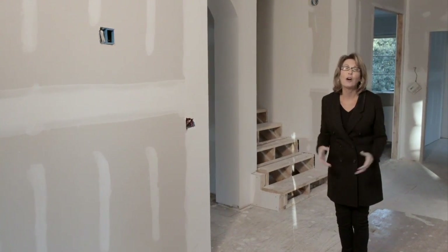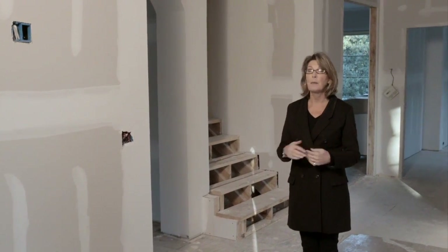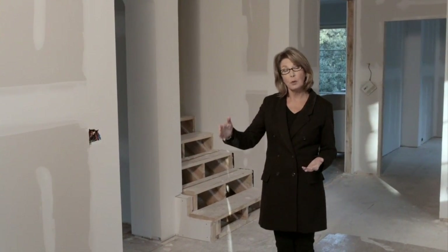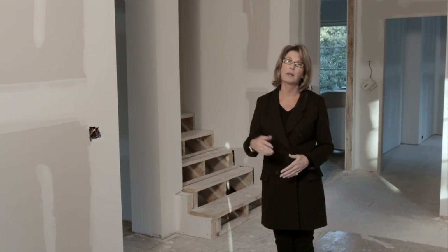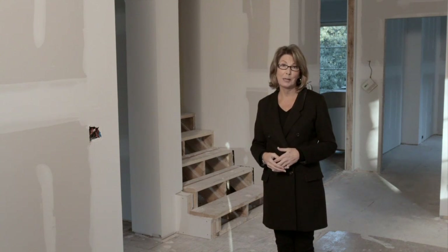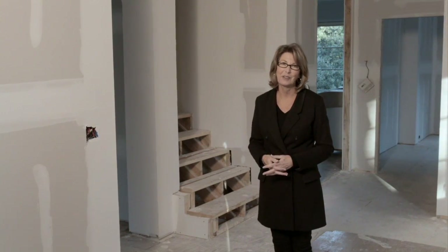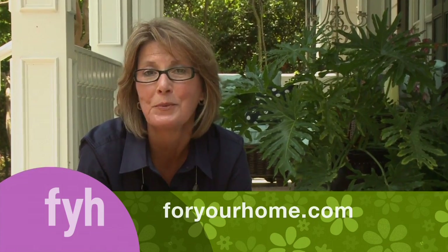My head is just swimming with all the beautiful things we saw today. As a homeowner, it's my job to make all of those product selections so they can be ordered and materials delivered on site in time for the contractors to install them. We have a lot of work to do before I can move into my dream home. I hope you'll join me next time right here on For Your Home to see how it all comes together. Visit us on the web for great behind-the-scenes shots, streaming video, project ideas, and an e-newsletter with tips and ideas — it's ForYourHome.com.